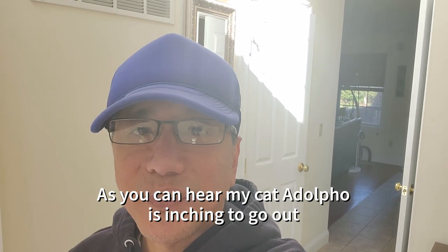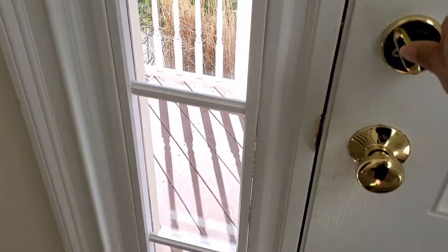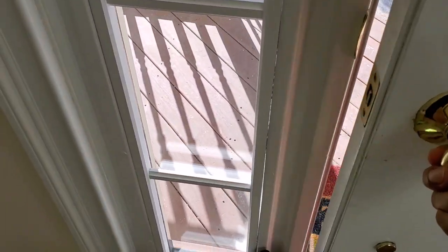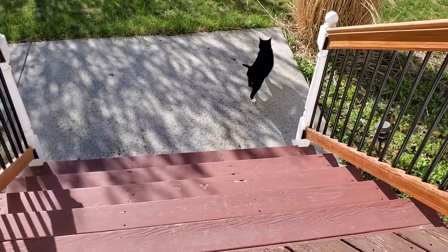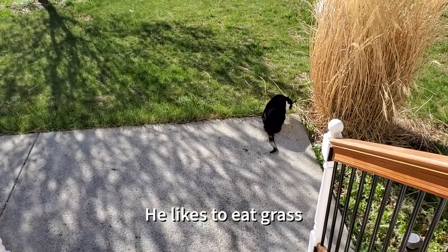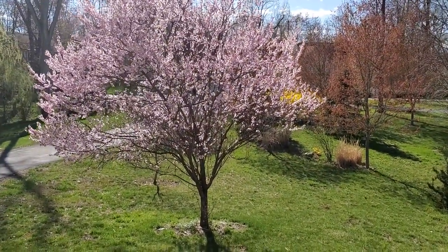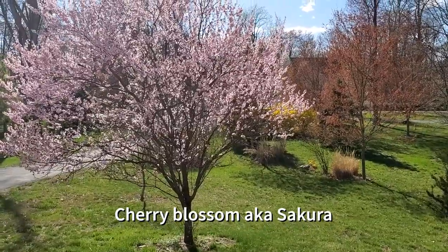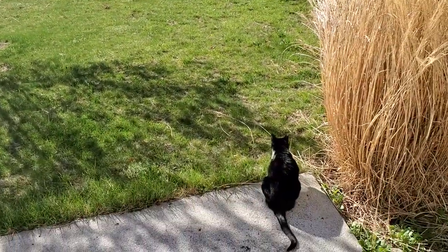Hi guys, welcome back to my channel. I'm Ben and it's spring now, it's April. My cat Adolfo wants to go out, so let me flip the camera. That's him right there. Okay Adolfo, let's check it out — he just runs down there and eats the grass. This is my front yard, and this is cherry blossom, also called Sakura. I have four of them.